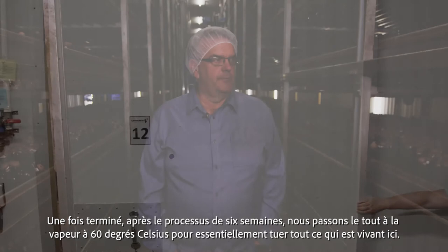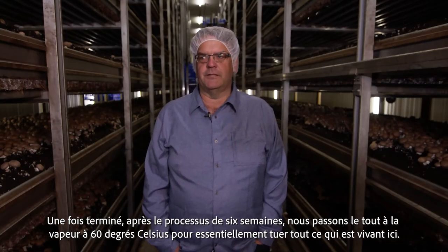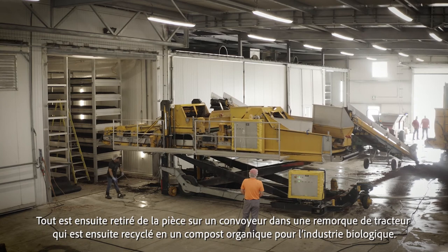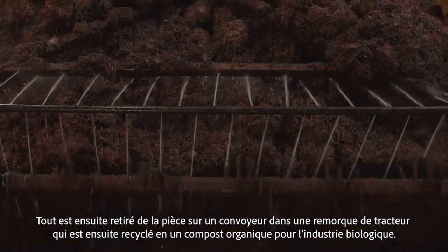After the mushrooms are off — after the six week process — we steam it at 60 degrees Celsius to basically kill anything that's alive in there. It's then pulled out of the room onto a conveyor into a tractor trailer that then gets recycled into an organic compost for the organic industry.